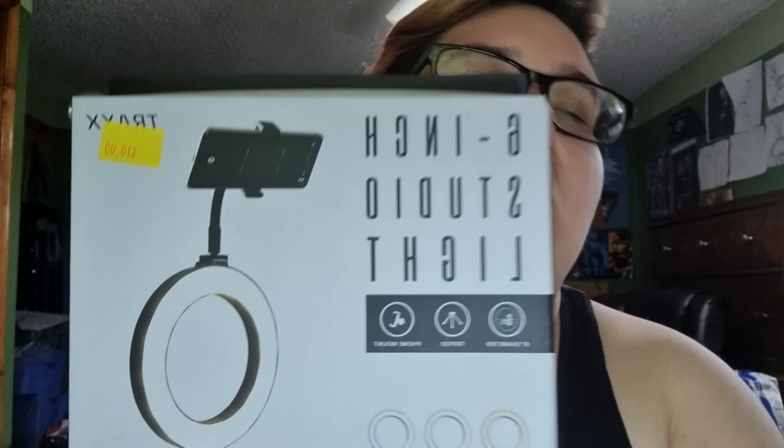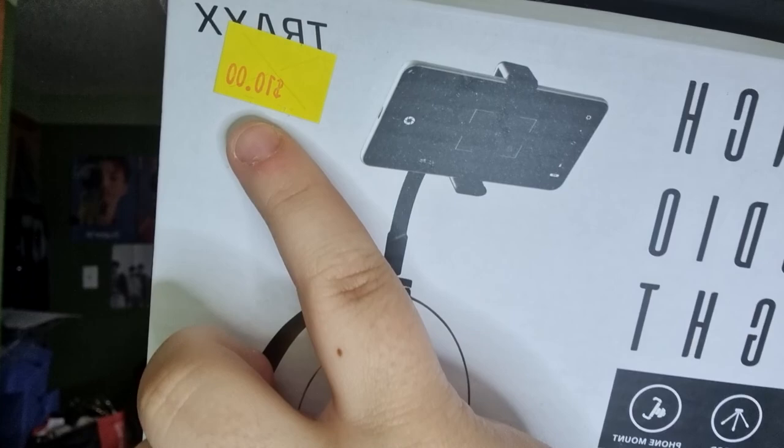Before I had that, I would stack my phone up on books to film. So we've come a long way since I started doing this. This is what I got — I got it from Five Below. It's $10, it says it right there. We recently got a Five Below in my city — the city that is closest to my village, which is in a town outside of a city. I'm rural.